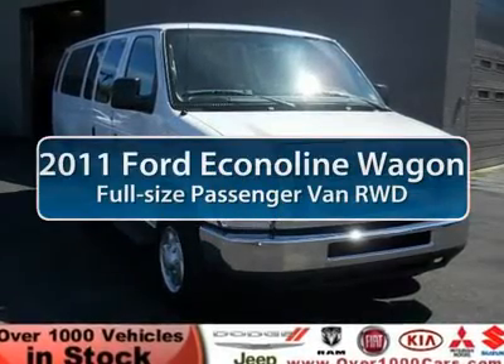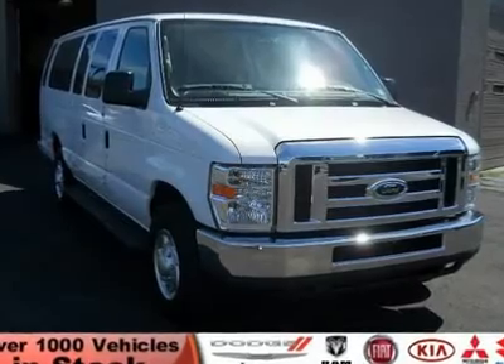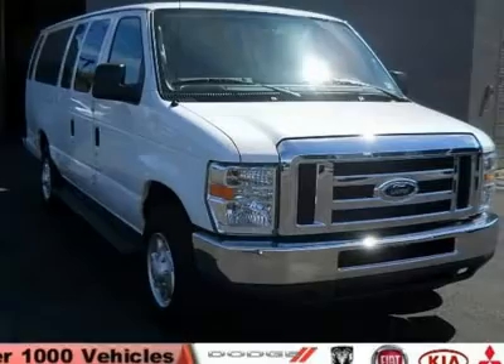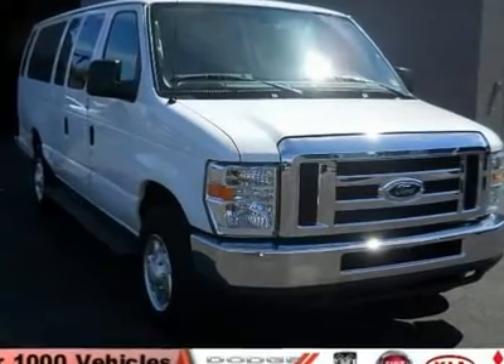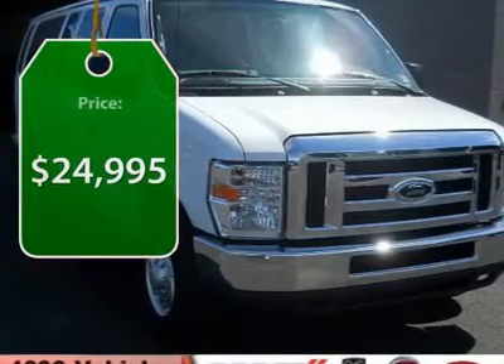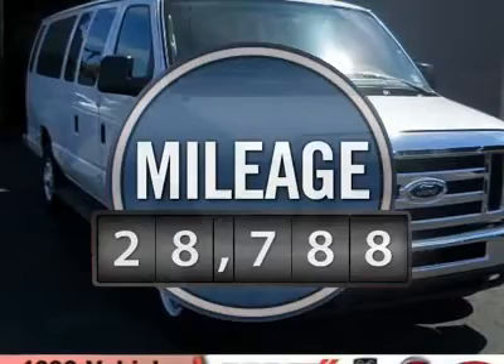The 2011 Ford Econoline Cargo Van. The Ford Econoline is a great work vehicle with three doors and room for any type of tool on the planet. You won't go wrong with the Econoline, and it is priced below $25,000. This vehicle has less than 30,000 miles.